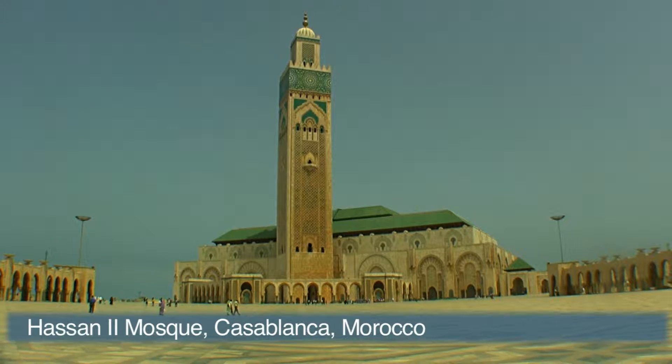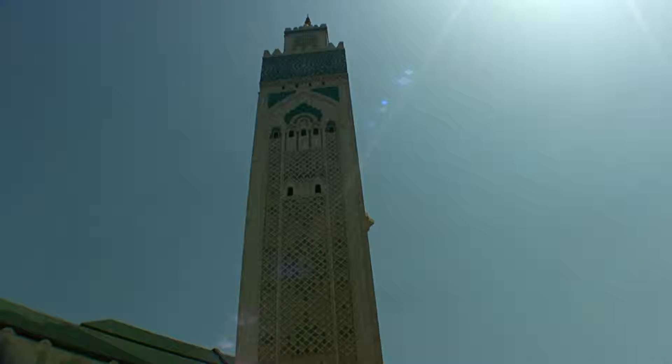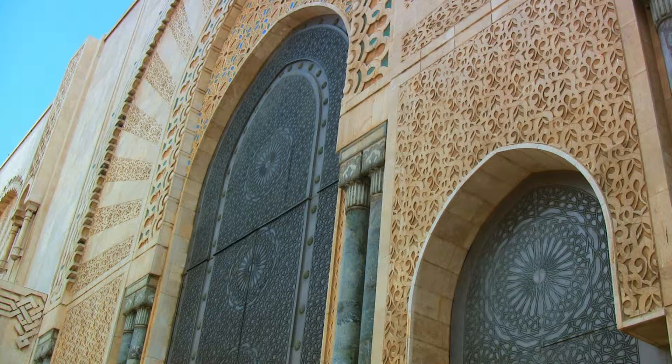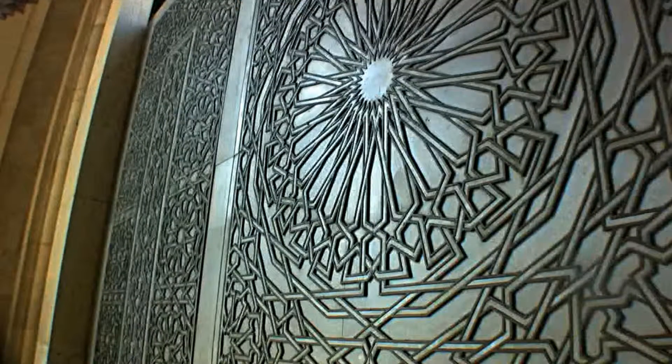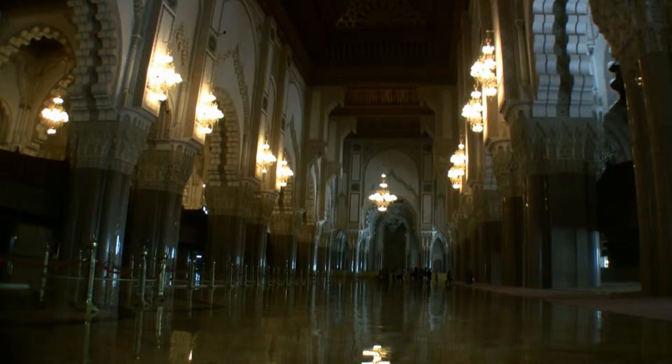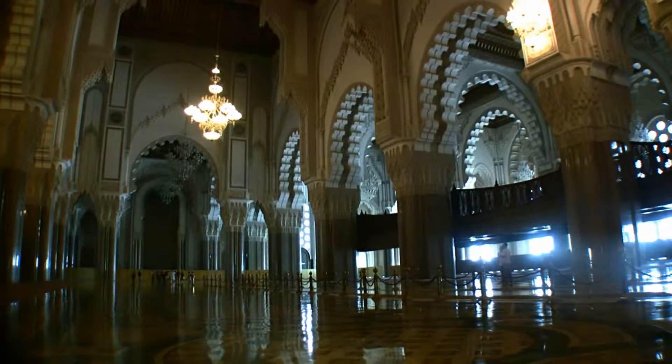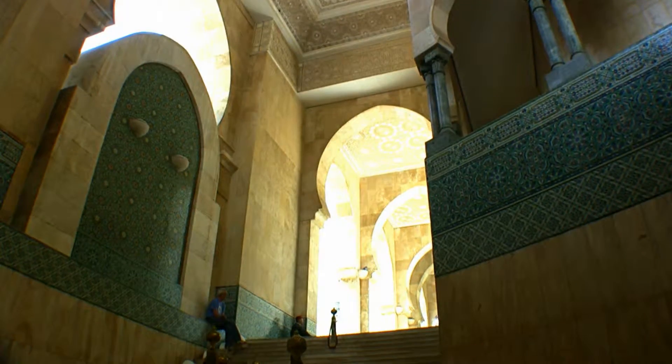The Hassan II Mosque is a new construction designed by Michel Pinceau and completed in 1993. The exterior of the mosque includes granite, bronze and titanium finishes. The mosque is so massive and detailed that it required 35,000 craftsmen and 50 million man-hours of labour for its completion.